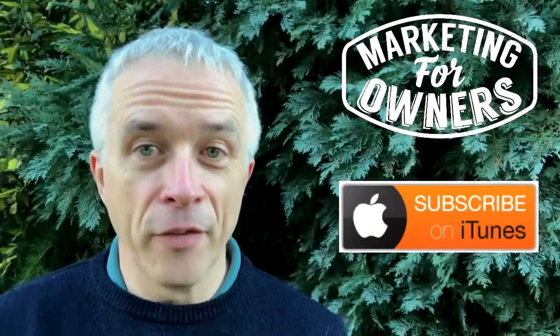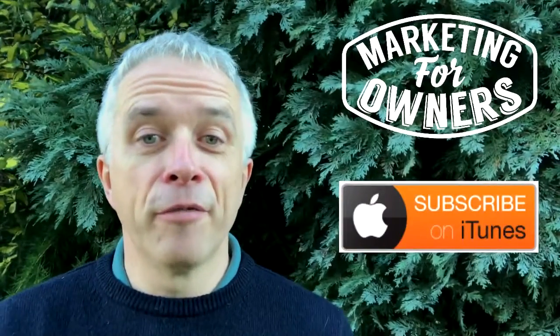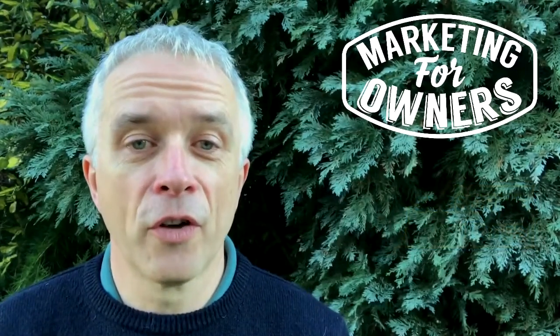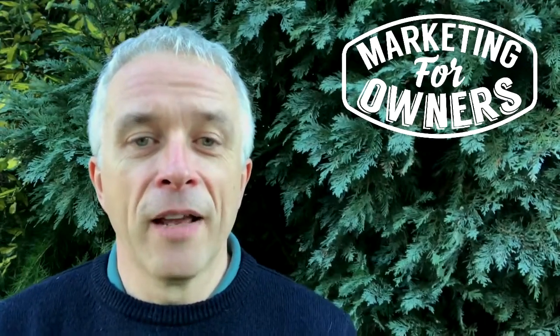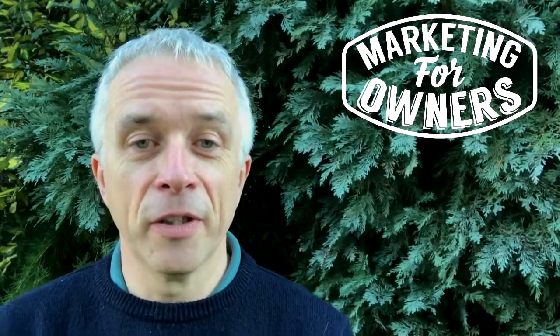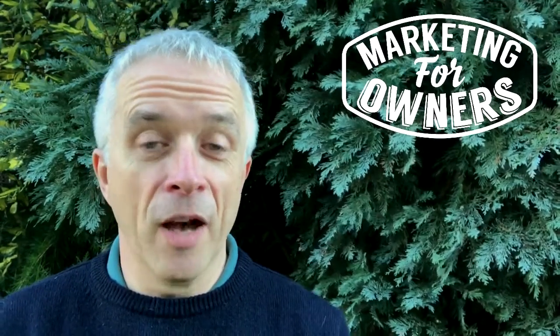If you haven't joined, there's a free and there's a paid. The free one is at marketingforowners.com/join. If you follow the advice and the teachings, your business will just be better. Can't be a bad thing.